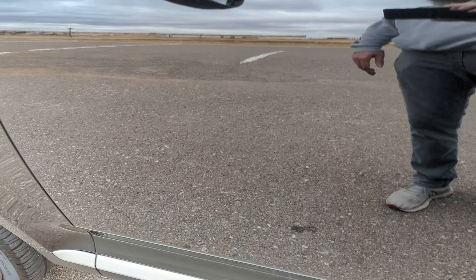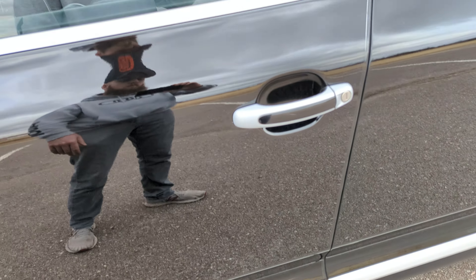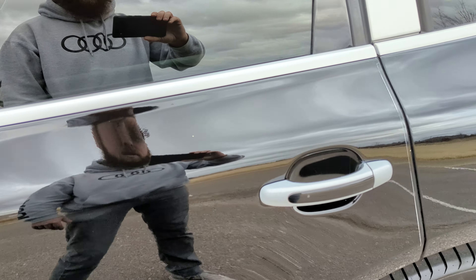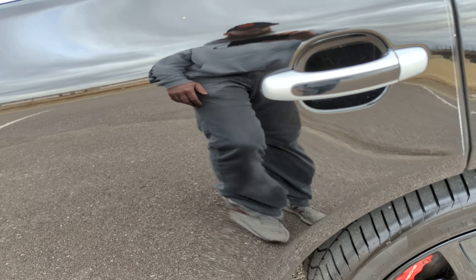Front driver's side door has a few small scratches there, but overall in great condition. Rear driver's side door — no issues.